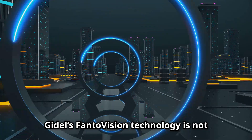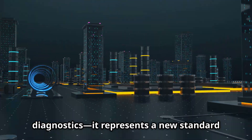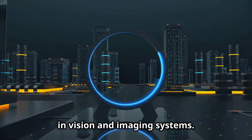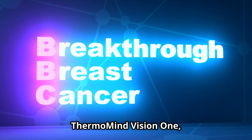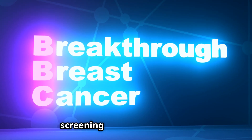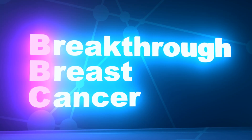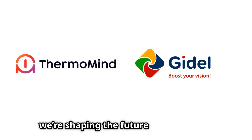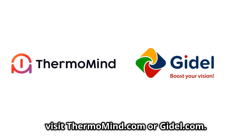Goodell's FantoVision technology is not just transforming breast cancer diagnostics — it represents a new standard in vision and imaging systems, designed with modularity and scalability in mind. Thermomind Vision One, powered by Goodell's FantoVision, is revolutionizing breast cancer screening by providing faster, safer, and more accessible diagnostics. Together, we're shaping the future of healthcare. To learn more, visit Thermomind.com or Goodell.com.